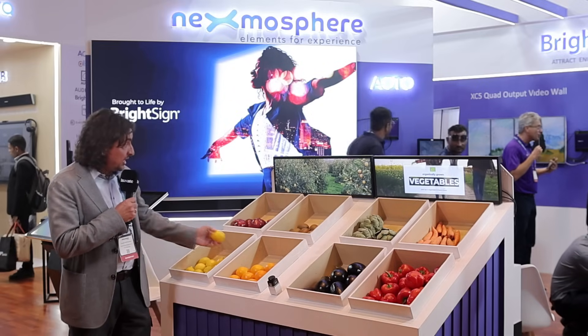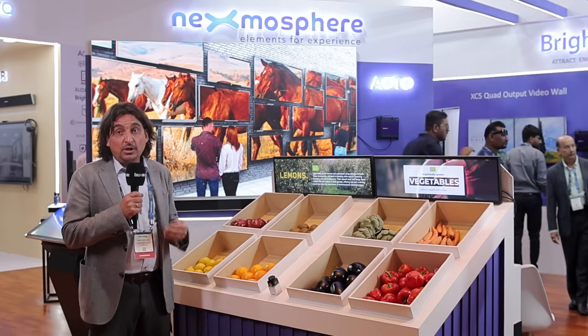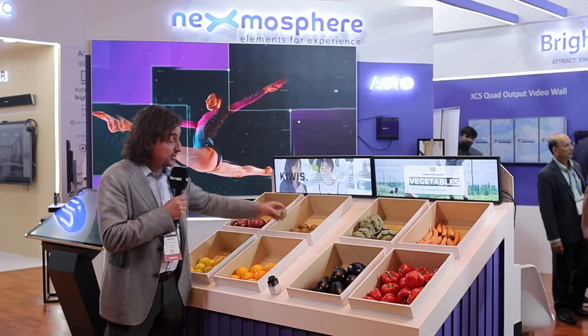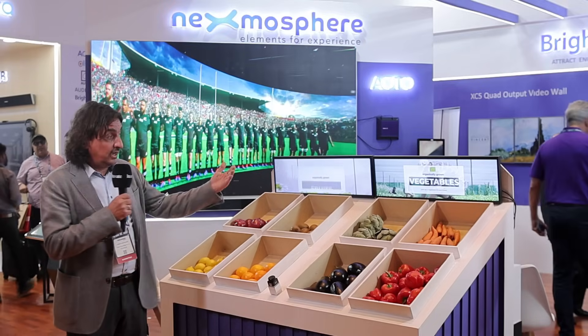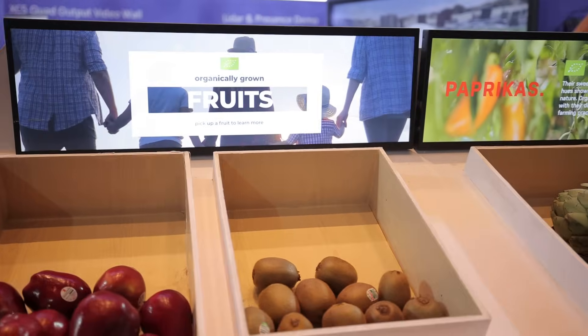And the same if I take, for example, the lemon. So in this case you can really give information — biological information about the fruit — all by just grabbing the product and getting information displayed on the screen. The way you can do this is program the little device to trigger on certain areas, and in that way make the screens interactive and show the right content at the right time.